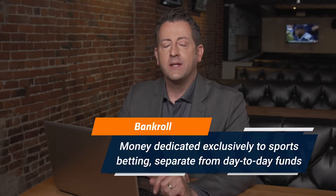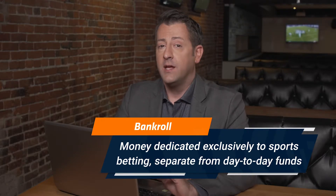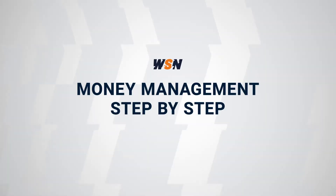When it comes to sports betting, the stats show that how much you bet might actually be more important to your bottom line than what you bet on. That's what bankroll management is all about. It won't tell you who to bet on, but it will guide your decisions as far as how many bets to make and how much to wager. In this video we break down the basics of how to manage your betting bankroll.